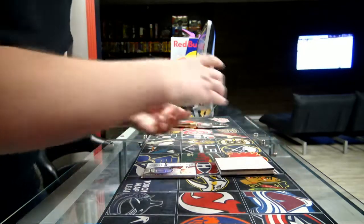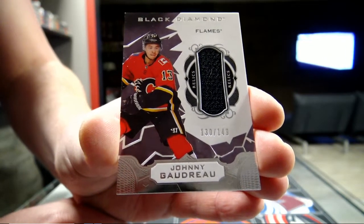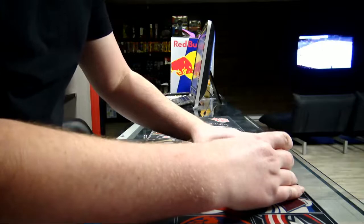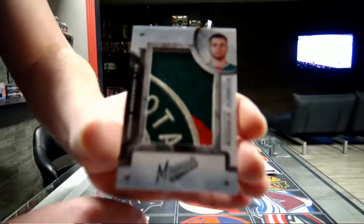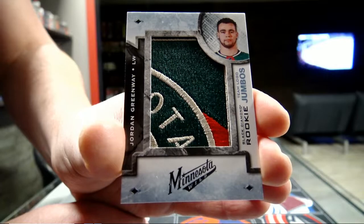We get a jersey, number 149 for the Calgary Flames — Johnny Gaudreau, player of the month. Johnny Gaudreau for Calgary. We get a Team of the Goal Jumbos for the Minnesota Wild — Jordan Greenway. Greenway, Team of the Goal Jumbos for Minnesota.